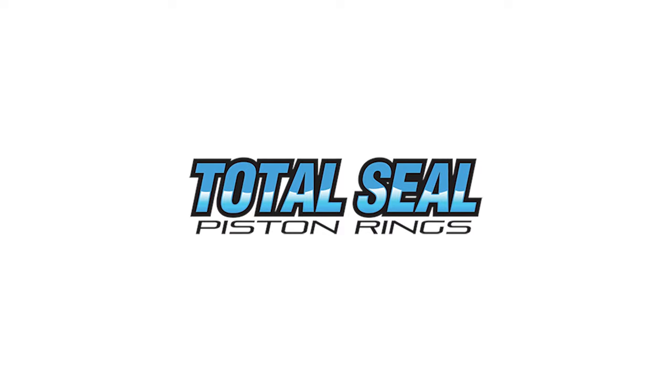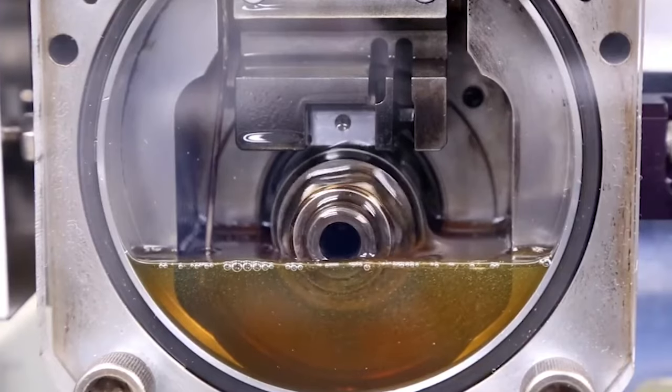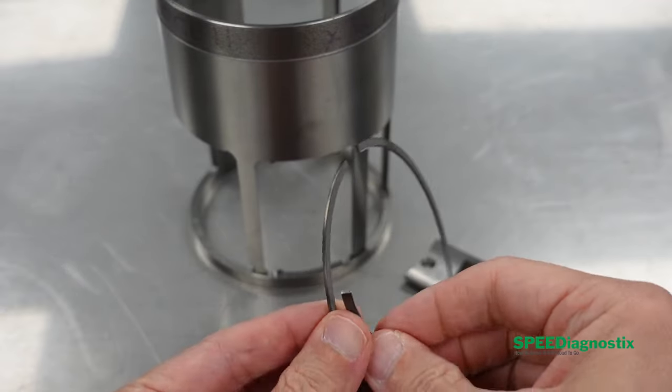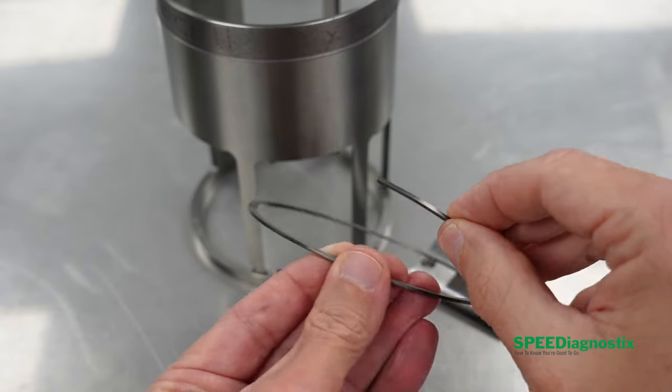There are other people who kind of poo-poo that idea. So what we're gonna do is partner up with our buddies Total Seal and Rotler Manufacturing, and have some independent tests done down at Southwest Research. We're gonna reveal the results of what the wear difference is between these two oils using actual engine parts in a test that simulates the real running conditions of an engine. That's gonna be in episode two.